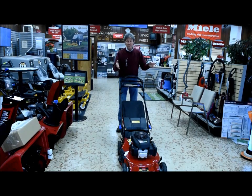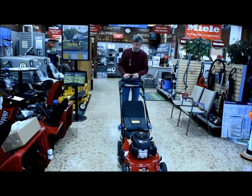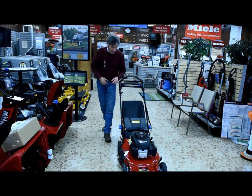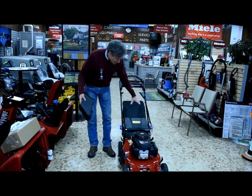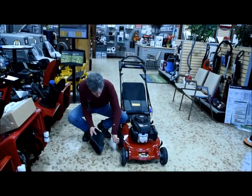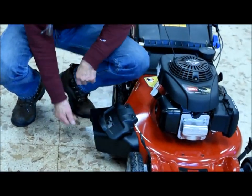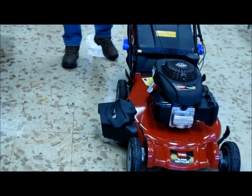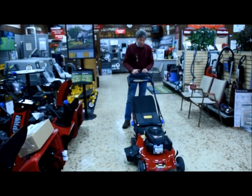So Toro, in one fell swoop, has a machine that not only mulches beautifully but bags beautifully as well. And in recent years they added a discharge ability: the mulching plug stays in place, this bracket lifts, a side discharge chute goes on, and the machine can also be used to simply cut and discharge the grass off to the side.